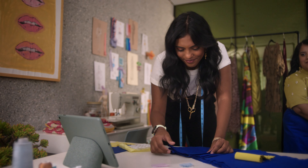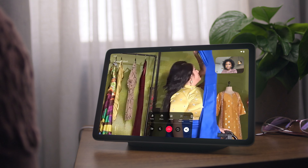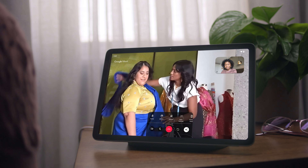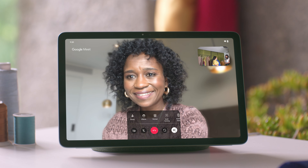And it makes everyday moments look that much better too. On Google Meet, video calls feel more like real life. Move around the room and the camera stays zoomed in to you. Automatically. Magically.